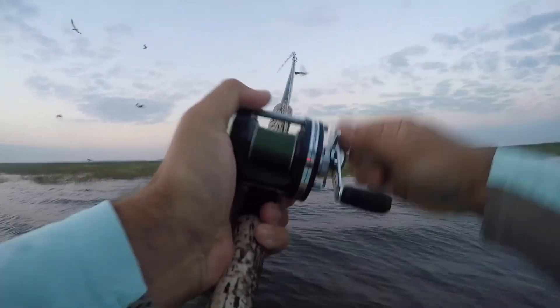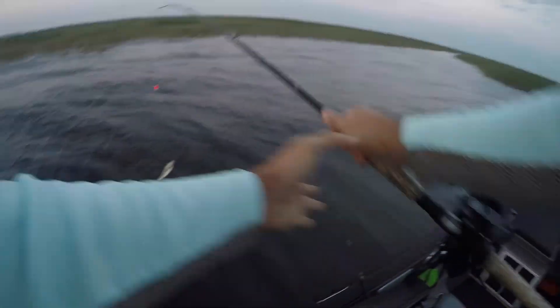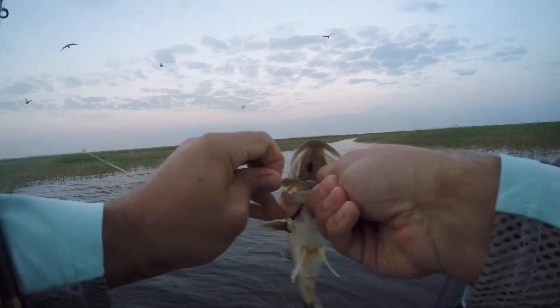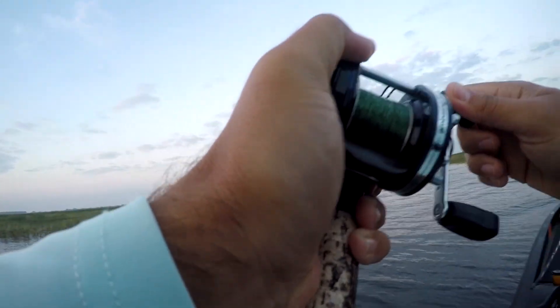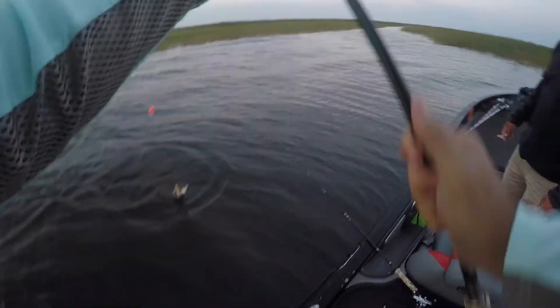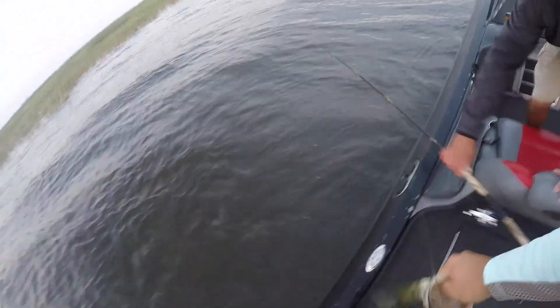Bunch of bobbers. Little feller. Go back to mama. He's probably like a two pounder, really. We don't quite need a net, but he's in the right direction. Don't rush, but here, we'll grab that other rod.